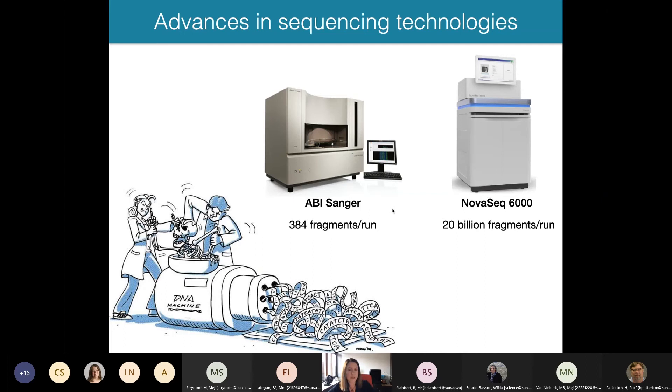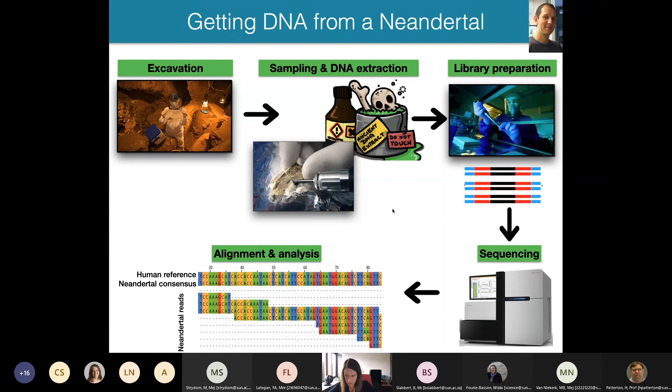It was only with these new sequencing technologies that it finally became feasible to sequence ancient nuclear DNA in the quantities needed to reconstruct the nuclear genomes of ancient humans. In 2005 we began thinking about how to do that, and there was a lot of effort put into developing methods to improve how we obtain DNA from Neanderthal bones. This process typically involves working with archaeologists and museum curators who provide access to specimens. When there are new excavations, great efforts are taken to remove bones or sediment under sterile conditions to avoid contamination with modern human DNA.